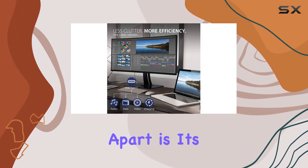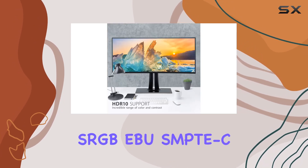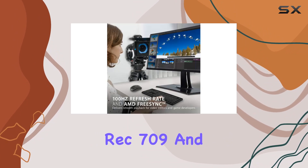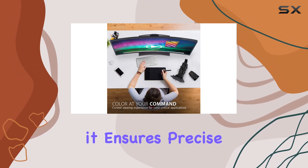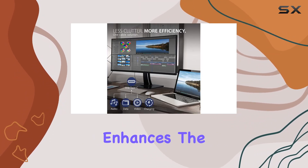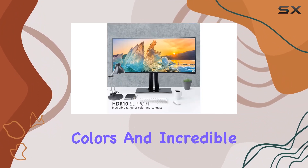What sets this monitor apart is its commitment to color accuracy. Supporting 100% sRGB-EBU, SMPTE, REC 709, and DCI-P3 color spaces, along with Delta E less than 2 accuracy, it ensures precise and lifelike images. The HDR10 content support enhances the viewing experience, displaying videos as intended with vibrant colors and incredible detail.